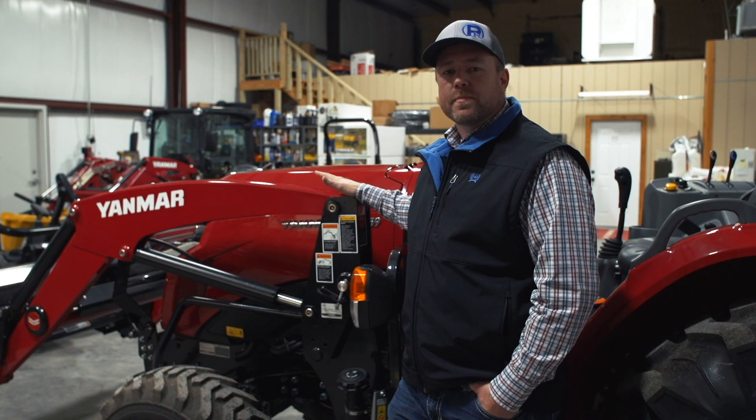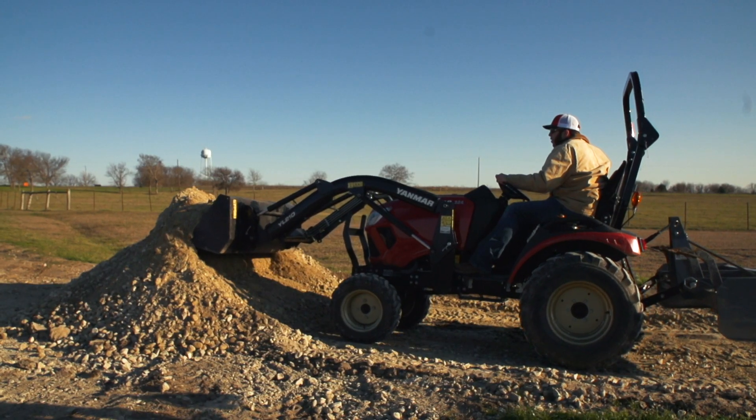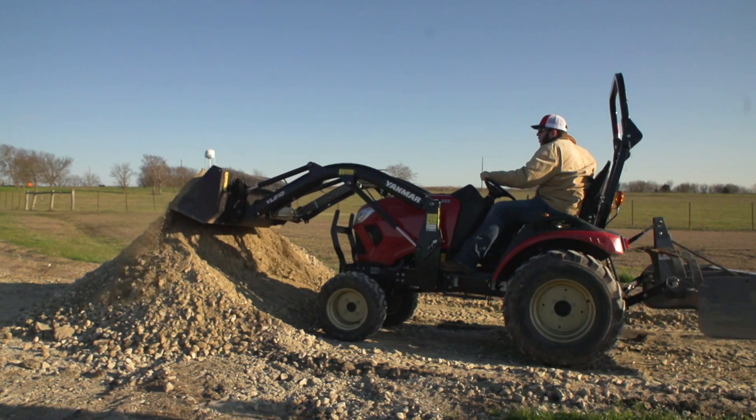With the simplicity in the design, the ergonomic controls, and the technology that goes into this tractor, it's one of the easiest and most fun to drive, and it's definitely something you should consider for your property.